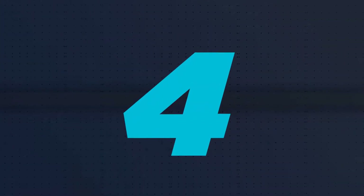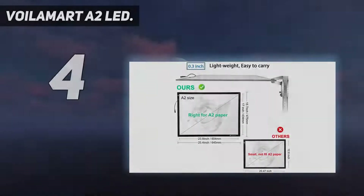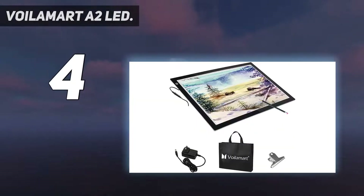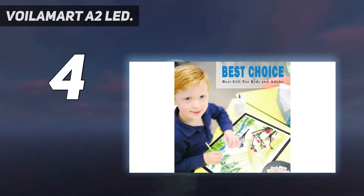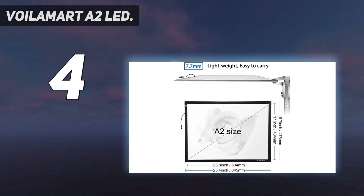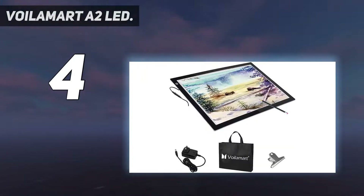Coming in at number 4: the Voilomart A2 LED. The Voilomart A2 LED tracing board is our pick as the best light box for tracing on up to A2 size paper. It has an impressively generous working area of 23 x 17 inches and 3 levels of brightness, going up to 2,700 lux, which is bright enough to trace through 4mm thick watercolor paper.